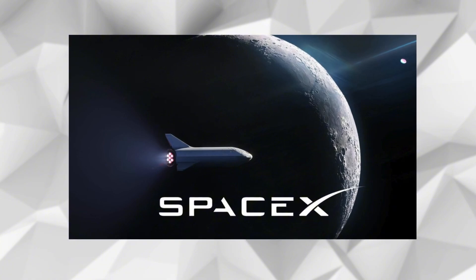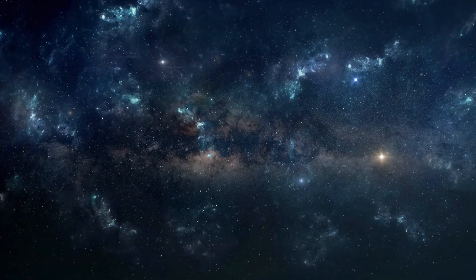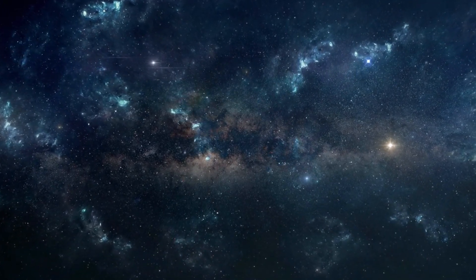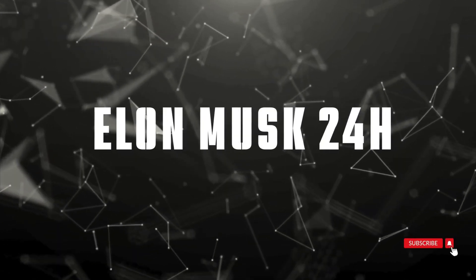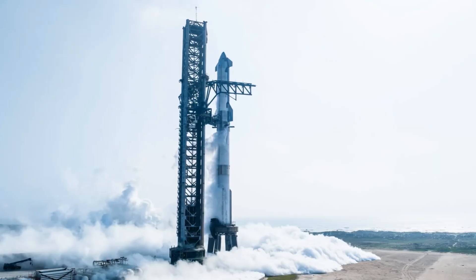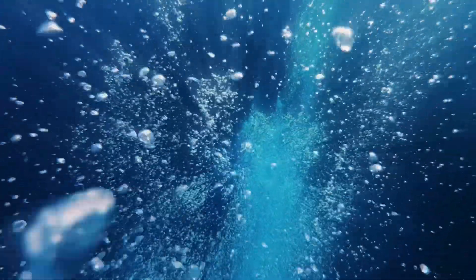This, the fifth flight of Starship, isn't just a milestone for SpaceX — it's a watershed moment in the history of space exploration, redefining what we thought was possible. Welcome to Elon Musk 24H, where we bring you to the forefront of humanity's cosmic endeavors. Today we're breaking down every breathtaking moment of this historic Starship launch. Let's dive right in.